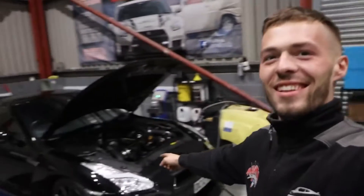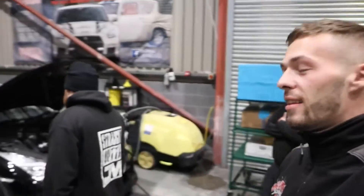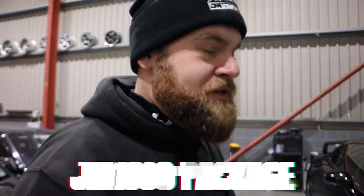Now, can you give a little breakdown on what we're looking at? So yeah, this is our infamous, well-known, well-used package which we've offered for a couple of years now — it's the Signature 1000 horsepower. I've got Jimmy here who's going to break down the build.